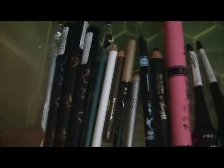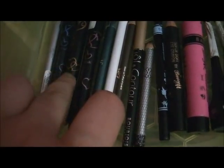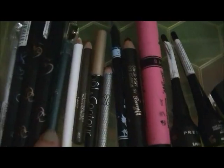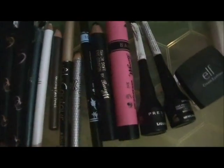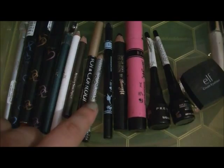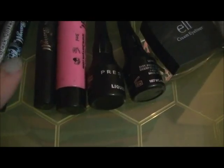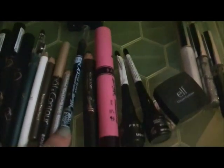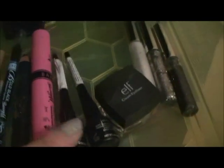These are my pencil eyeliners. An e.l.f. silver one. These ones are Beauty UK in blue, orange and purple. Two more e.l.f. ones — a green and a white. A brown one. This is a Bourgeois black one. This is a Hot Topic black glitter. This is a Barry M little liner and a thick liner.